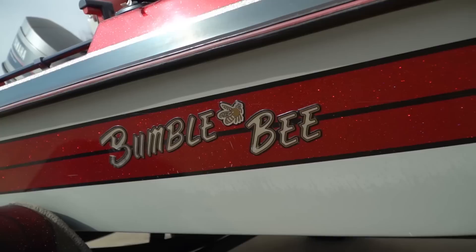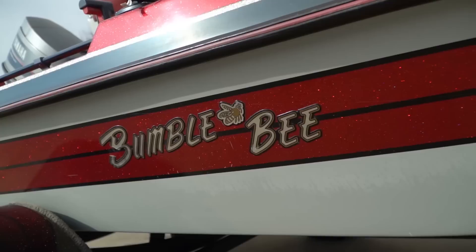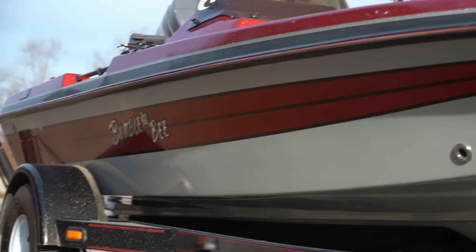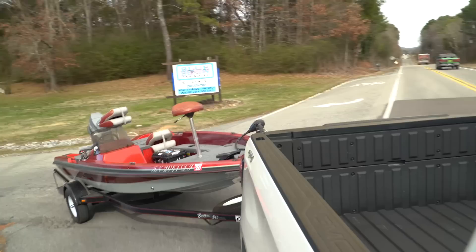Tullahoma, Tennessee is also the hometown of George Dickel Whiskey, and after spending a day in rough water in a 15-foot long fiberglass boat, you're going to need a drink. This particular model of the 254 sports cherry red gel coat matched with flat gray and black pinstripes, which makes it look way faster than the 80 horsepower maximum will allow on this 15-foot beast.